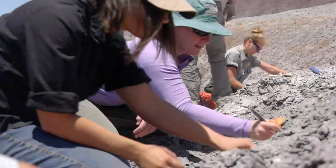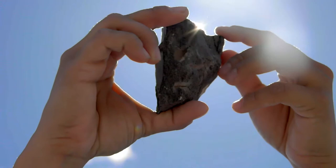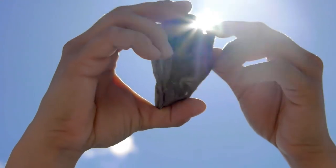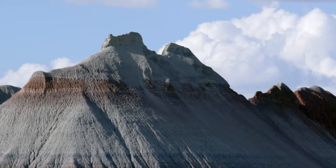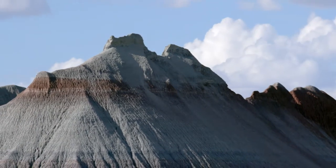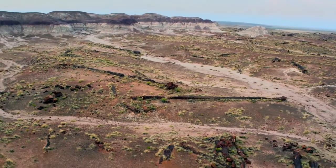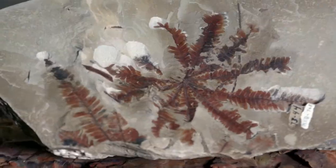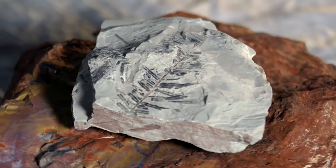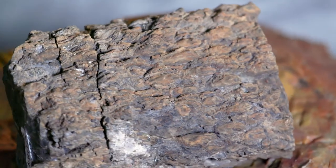As each layer is exposed, clues are uncovered, shedding new light on the spectacular story of Petrified Forest. If we could go back in time to this part, we'd basically be sitting on the edge of a very large river channel. There were large conifer trees dotting around the edge of the channel. The ground cover would have been ferns, cycads, tree ferns, plus some plant types that are extinct today.